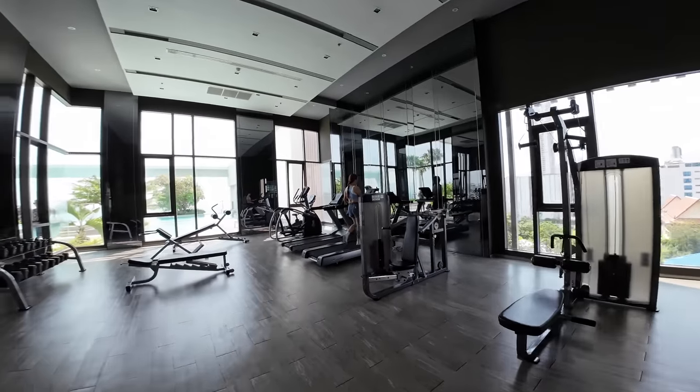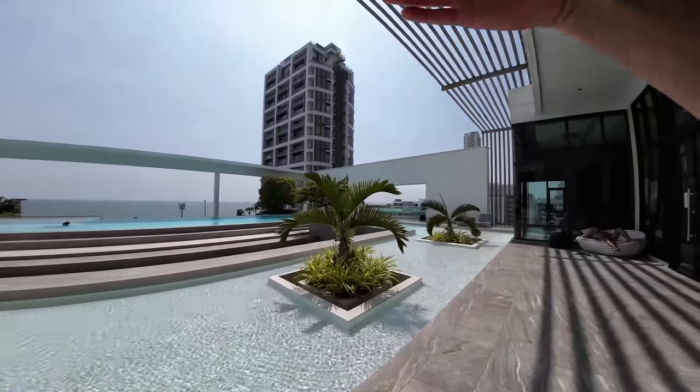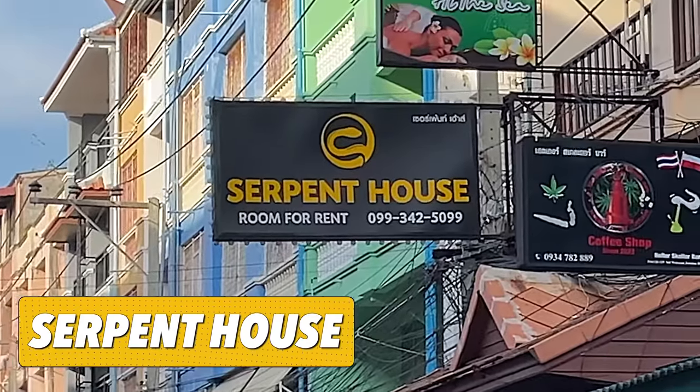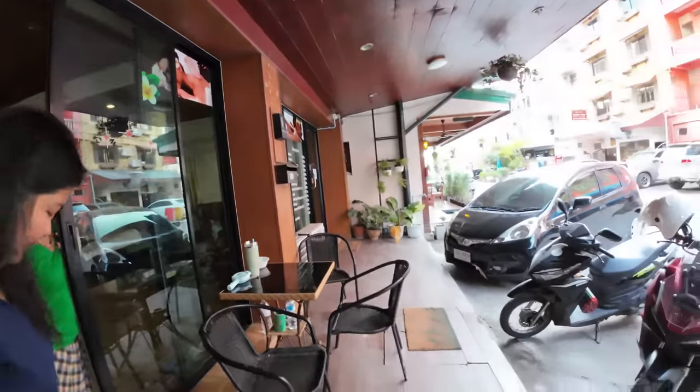Nice gym — kind of like a hotel gym. It's a really nice pool area, nice view. Is this a massage place right here? It smells good in here.